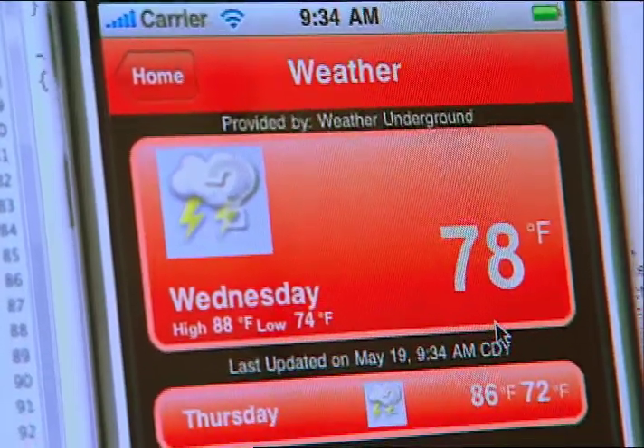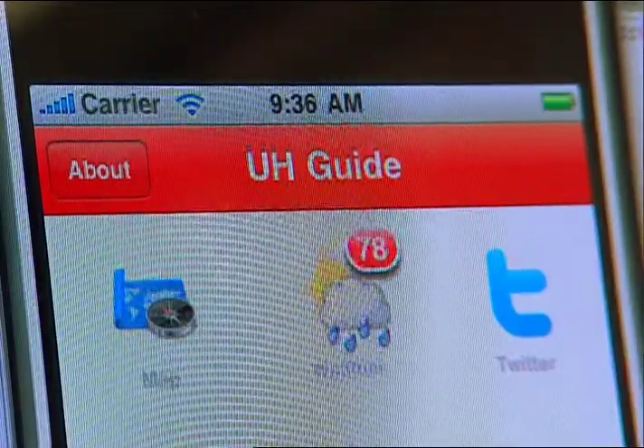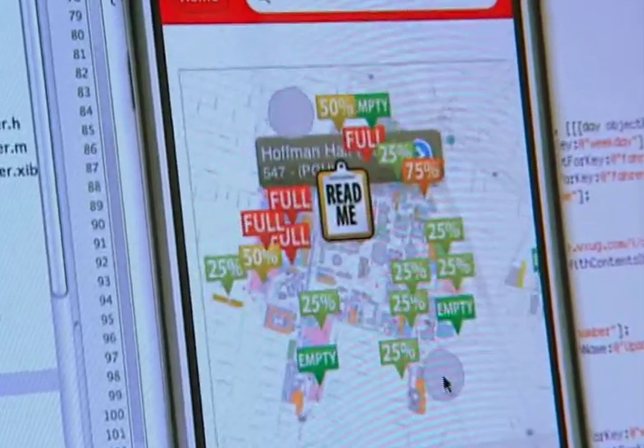The learning curve was quite steep. We were charged with creating a mapping application for the University of Houston, and we decided to call it UH Guide. It's not just interactive — it can also pull parking lot capacity information from the police department, updated every 30 to 40 minutes.